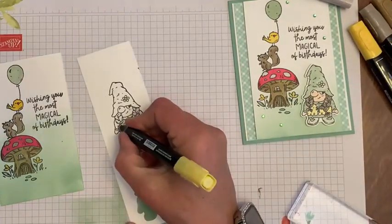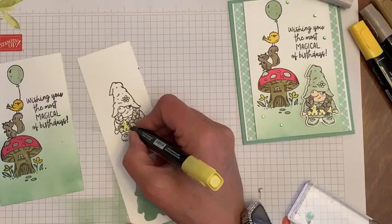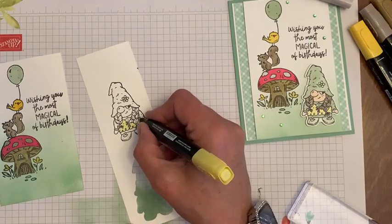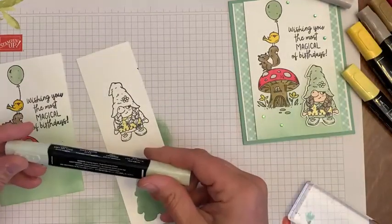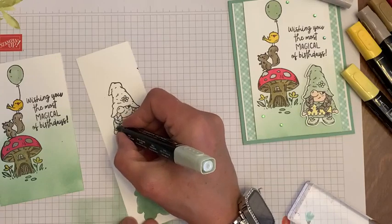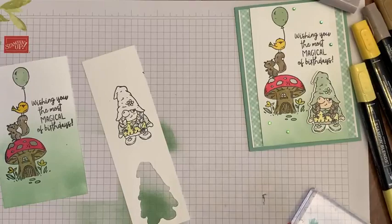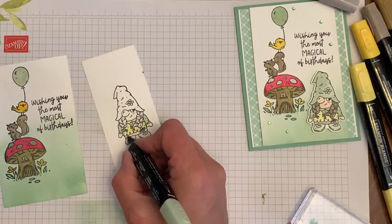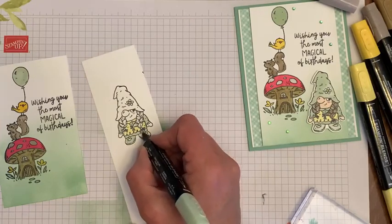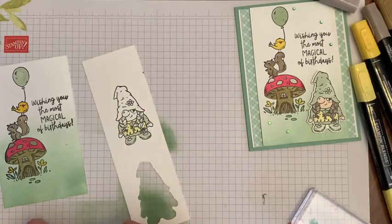I'm going to color her little dress Light Daffodil. Sorry if my head is in the way — shout at me to get out of the way! And then I'm going to use Light Soft Sea Foam. Actually, that's very light — just a little too light, I can barely see it. And then our shoes and our hat.